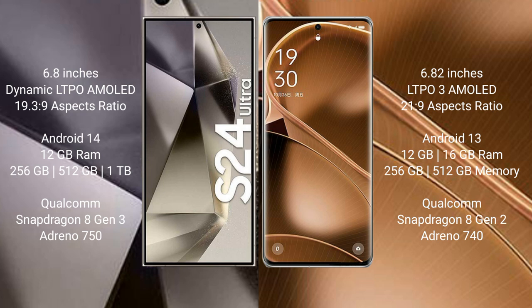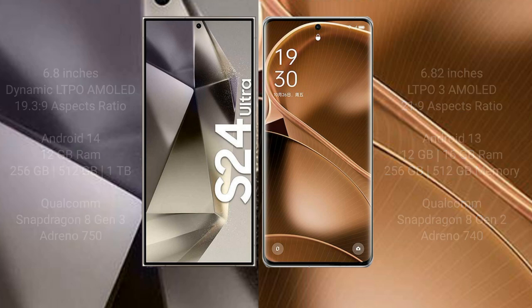Samsung Galaxy S24 Ultra: 12GB RAM, 256GB to 1TB internal storage, Color OS, Snapdragon Gen 3 processor and GPU Adreno 750. Oppo Find X6 Pro: 16GB RAM, 256GB to 512GB internal storage, Color OS, Dimensity Gen 2 processor and GPU Adreno 740.